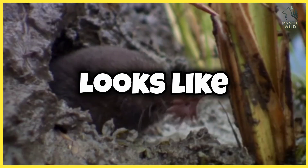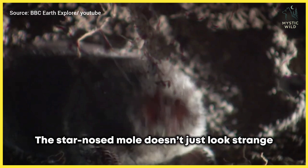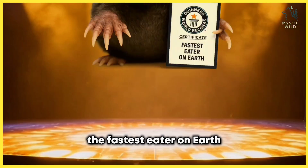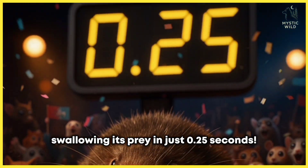Have you ever seen an animal that looks like it has a tiny star on its face? The star-nosed mole doesn't just look strange — it also holds the record as the fastest eater on Earth, swallowing its prey in just 0.25 seconds.